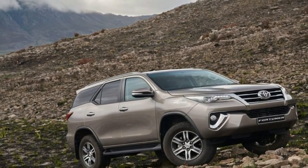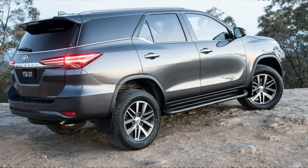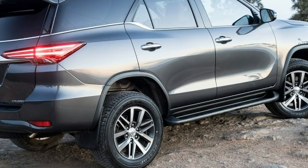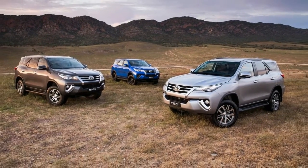The first-generation Fortuner was launched in South Africa in 2006 and soon became a market-dominating model for 4x4 and urban lifestyle enthusiasts alike. The second-generation Fortuner has the same underpinnings and body-on-frame chassis as the new Hilux.